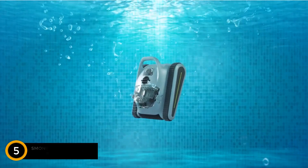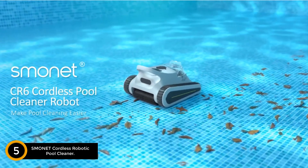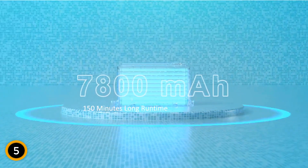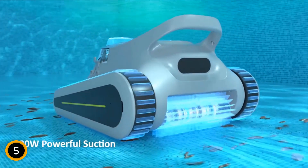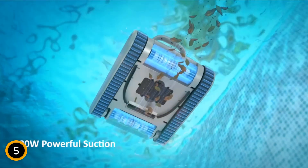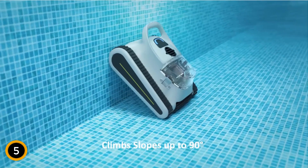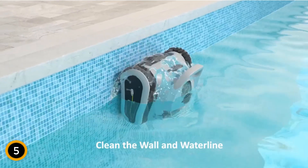Starting at number 5: the Smonet Cordless Robotic Pool Cleaner. The Smonet Pro Cordless Robotic Pool Cleaner revolutionizes pool maintenance with its advanced features and user-friendly design. Made from durable plastic in stylish gray and blue, this cleaner measures 16.9 inches in length, 15 inches in width, and 10.2 inches in height, and operates with a robust 180W suction power, filtering 80 gallons per minute. It effectively clears debris, sand, and leaves from pools up to 2,000 square feet.